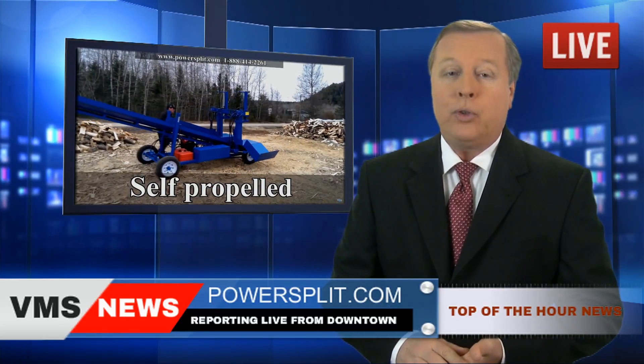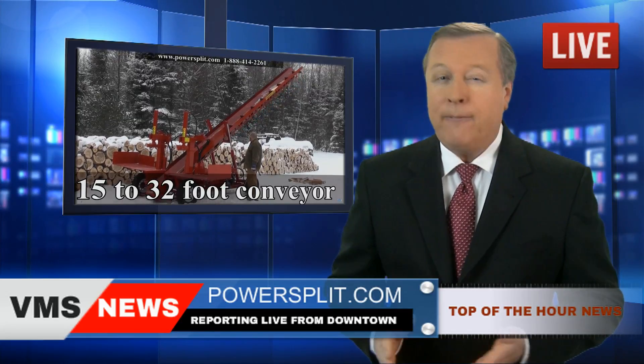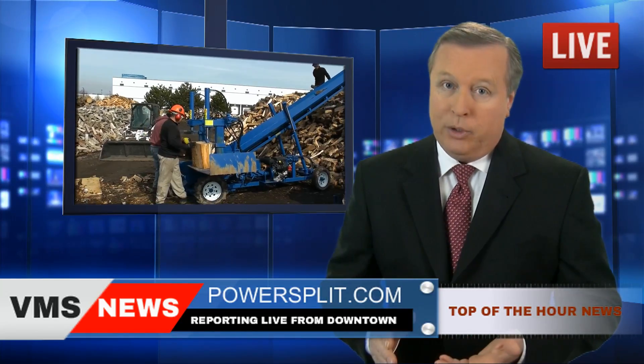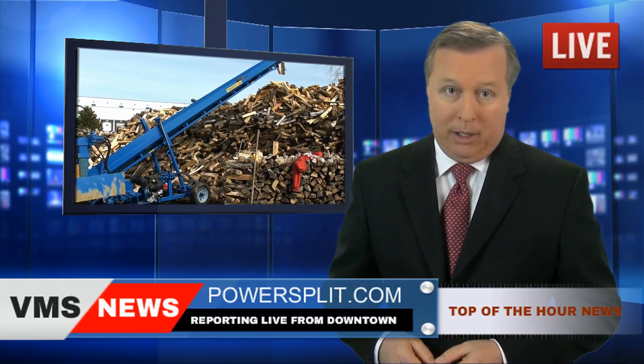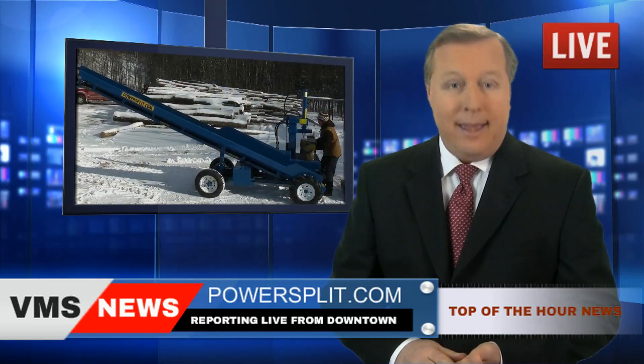Discover their famous double vertical self-propelled splitter with conveyor — their flagship, and by far the favorite model of professional firewood outfits. It can produce over 4 full 12-face cords of wood per hour. That's almost 3 times faster than the competition's standard horizontal model. You'll never want to go back to the excruciatingly slow horizontal splitter again.